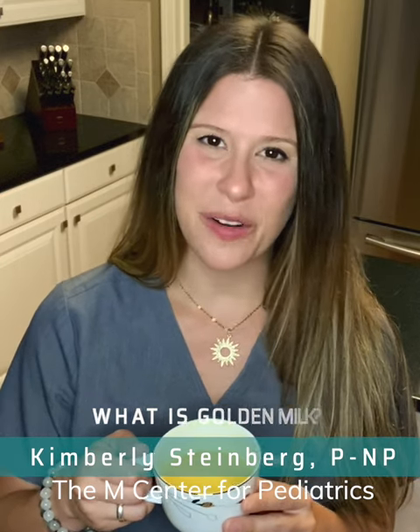Golden milk is a traditional drink from India that is made with turmeric and other spices. The turmeric is what gives the golden milk its beautiful color that you can see here.